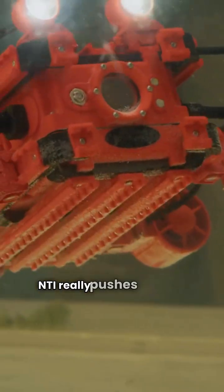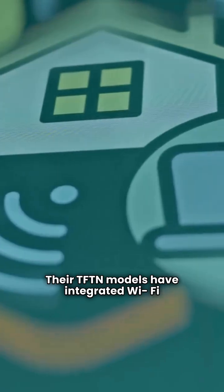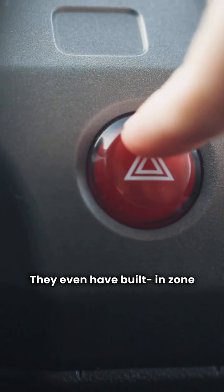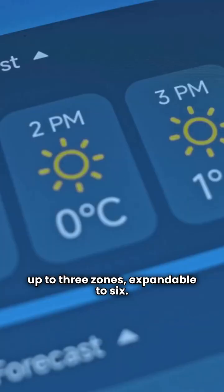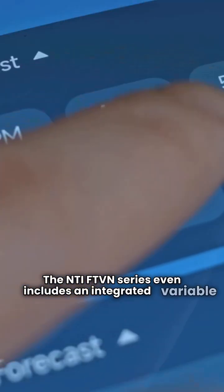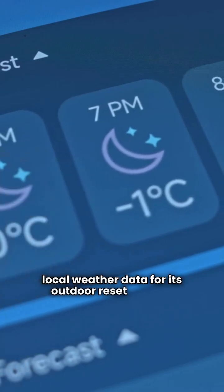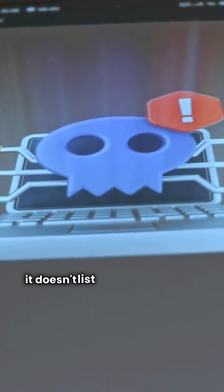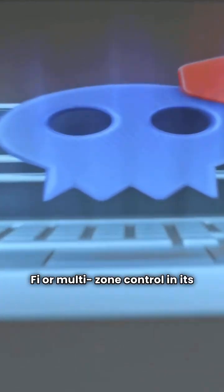NTI really pushes the tech. Their TFTN models have integrated Wi-Fi for remote monitoring and a touchscreen interface. They even have built-in zone control for up to three zones, expandable to six. The NTI FTVN series includes an integrated variable speed pump and can use Wi-Fi to get local weather data for its outdoor reset control. Crown's Phantom X is a solid modulating unit, but it doesn't list that same level of integrated Wi-Fi or multi-zone control in its standard package.